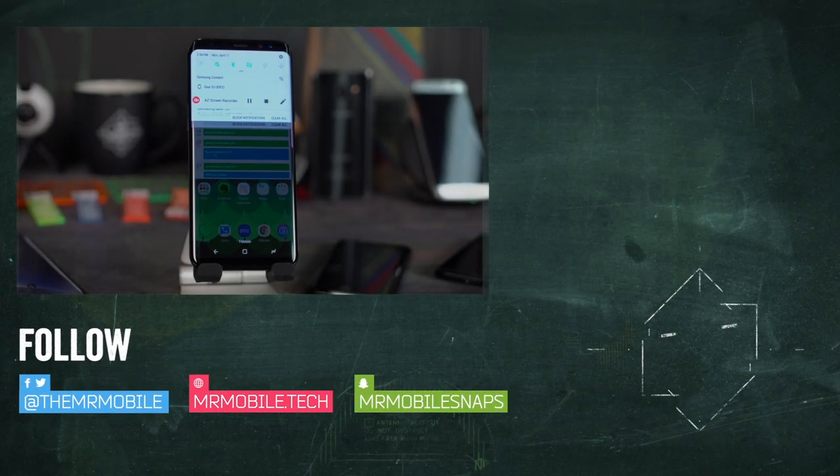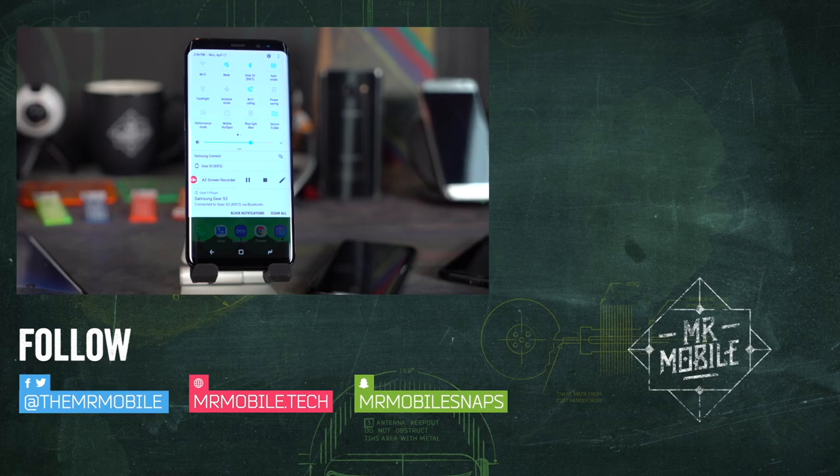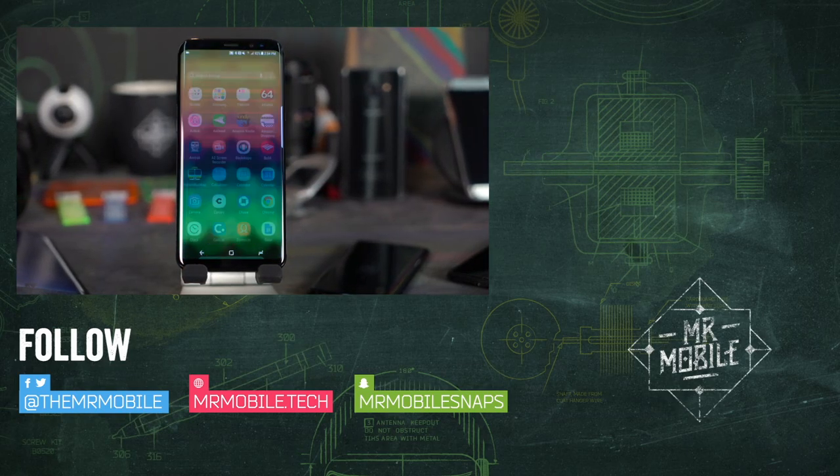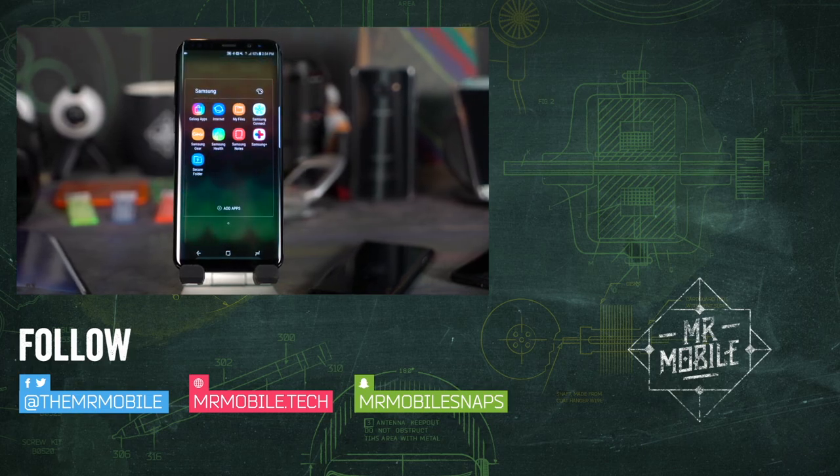Subscribe to Mr. Mobile on YouTube for more videos just like this, and so you don't miss out on a big giveaway coming very soon. Till next time, thanks for watching, and stay mobile, my friends.